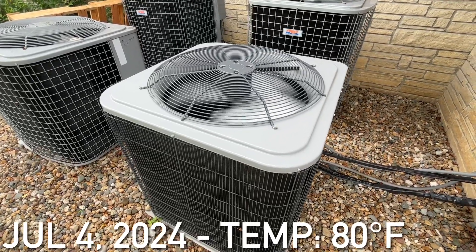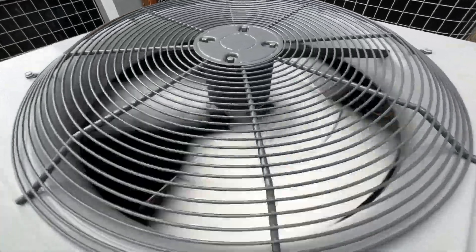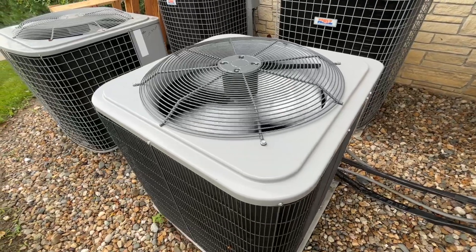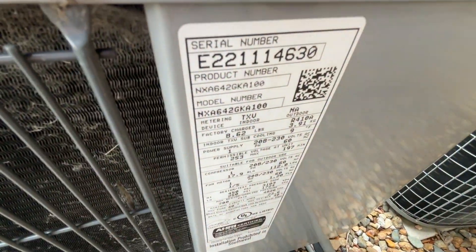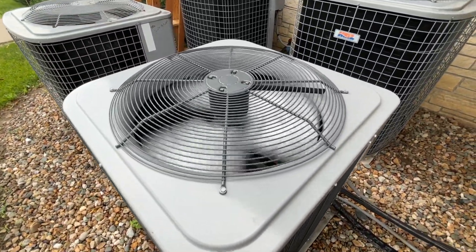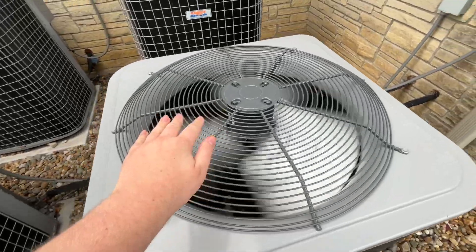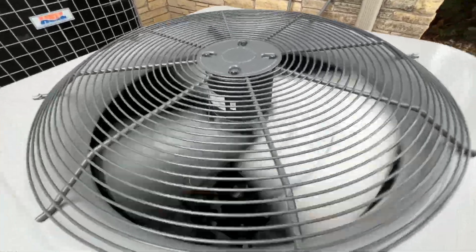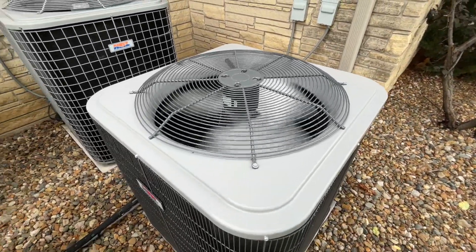Here is a newer Hile Central Air unit running. Just gotten to see it starting up. It's from 2022 and it's a three and a half ton. I just got this starting up. It has a Copeland Scroll compressor and this unit is actually pretty quiet.